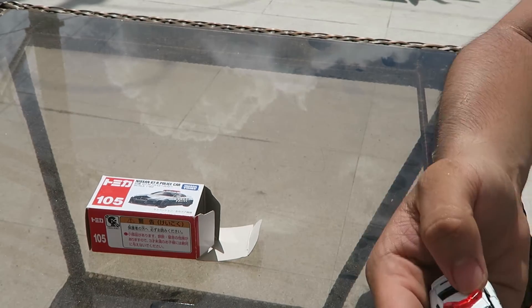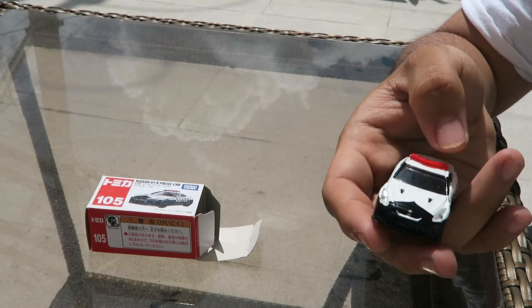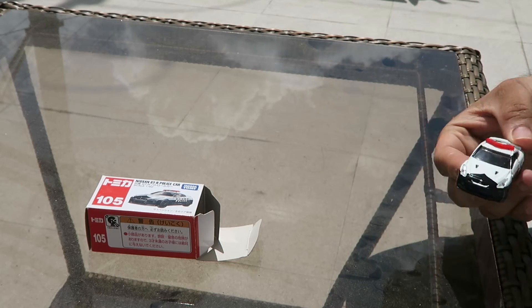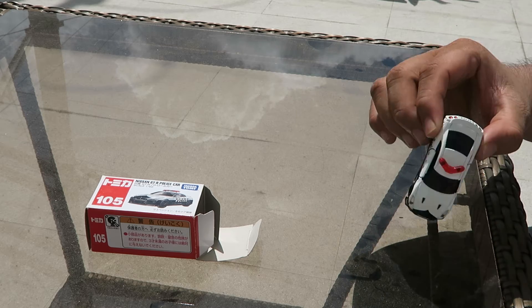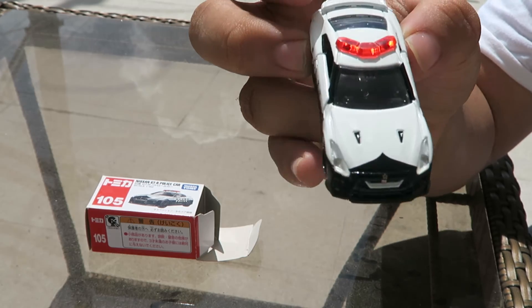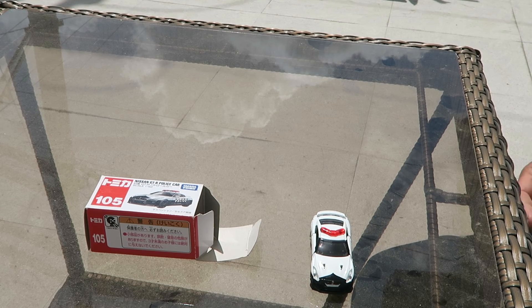I think it's fine for the mainline, but I feel sad because I think they are skimping on the quality. I mean, it is just a toy car for the kids. So if you want something better, just buy a premium one. It is what it is.